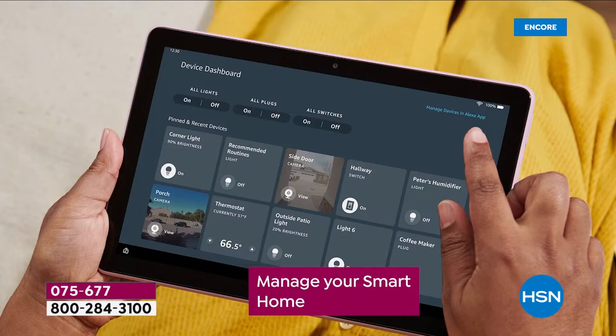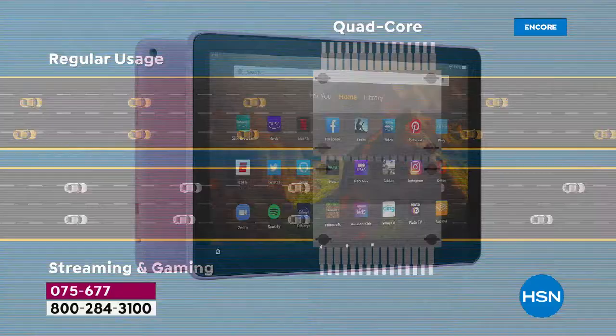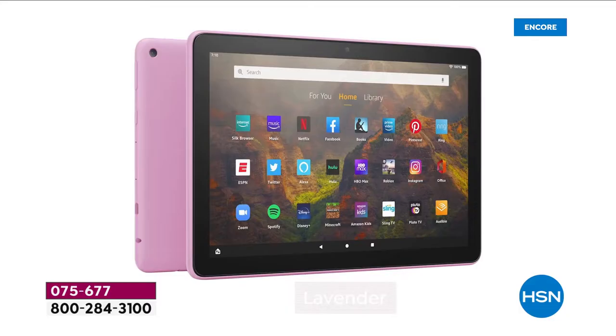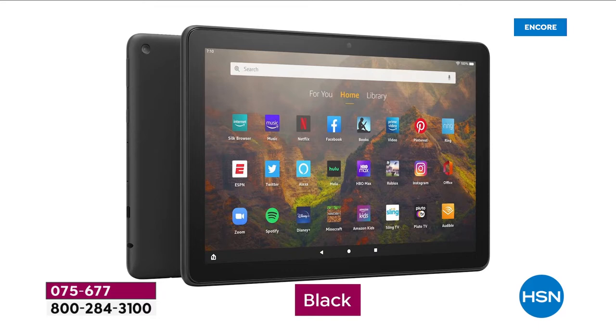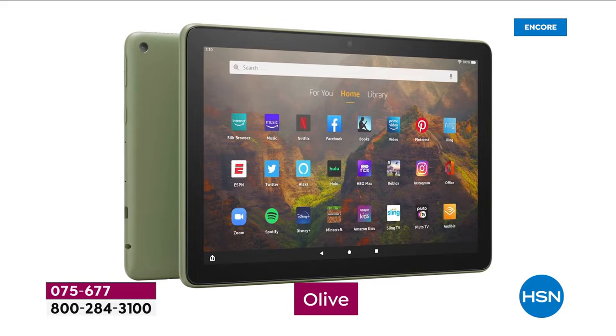This is the newest version of the Fire 10. It's quad core processing built in, so it's faster and smoother. Great new colors — we've never had the pinkish lavender before, and there's also a beautiful olive color. So you just pick your favorite color and you're off to the races.